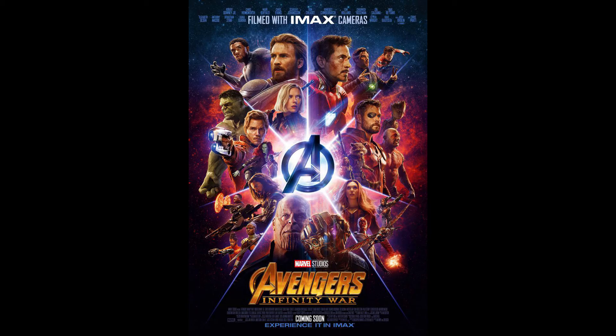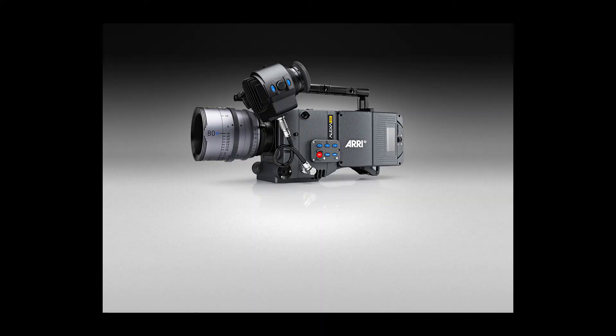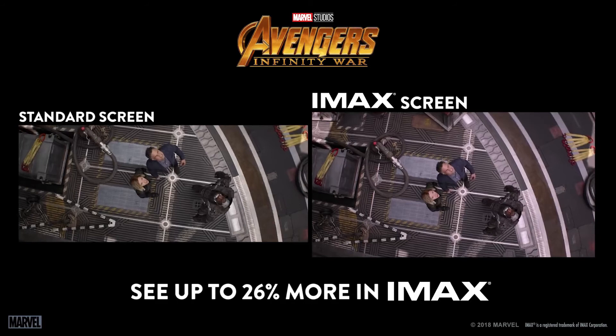Almost every Marvel Studios movie is presented in IMAX, but few are actually shot with IMAX cameras. For Infinity War and the untitled Avengers 4, directors John and Anthony Russo got to use the brand new IMAX Arri 2D cameras for the entirety of the shoot. That makes Infinity War the first movie shot entirely with IMAX digital cameras, and when you see the film on an IMAX screen you are getting an image that was created specially for that format from start to finish.